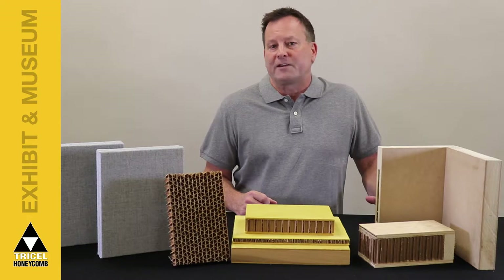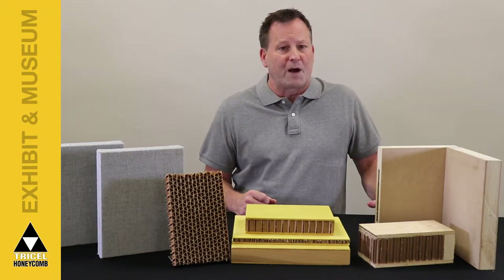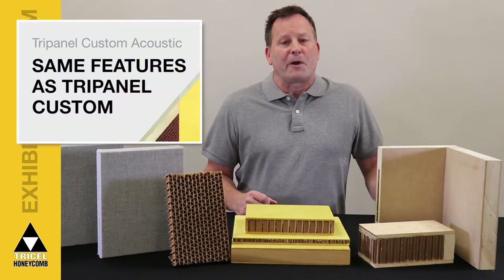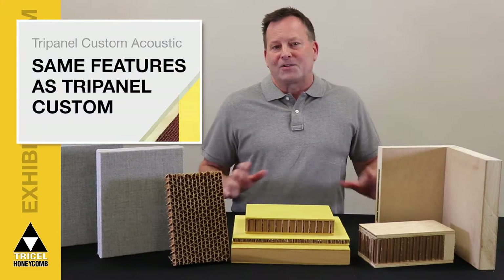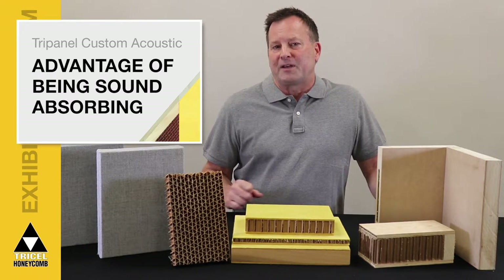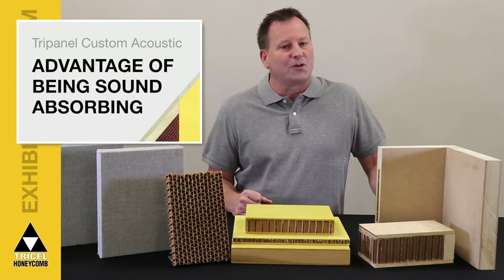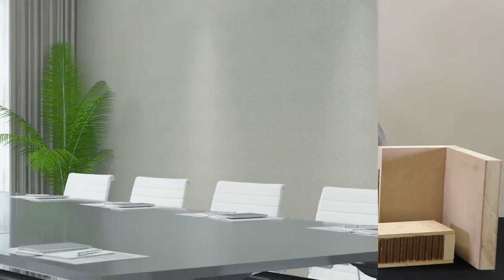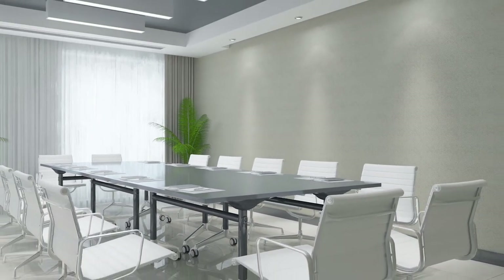Faced with a one-eighth inch, ten-pound density molded fiberglass, Tri-Panel Custom Acoustic can be covered with fabric. Tri-Panel Custom Acoustic has all the same features of Tri-Panel Custom, but with the added advantage of being sound absorbing to keep outside noises out and inside noises greatly reduced.